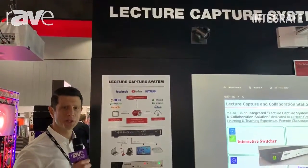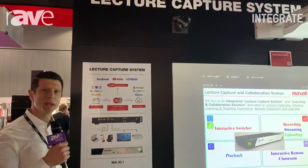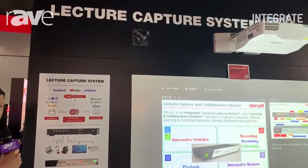Matt Hanna from Hitachi Australia coming to you from Integrate 2019. Today on display we have the Maxell lecture capture and collaboration station.